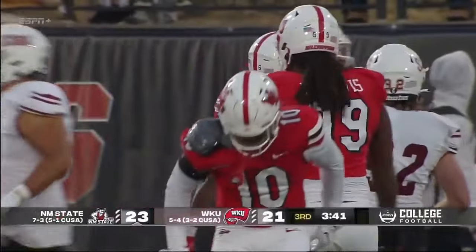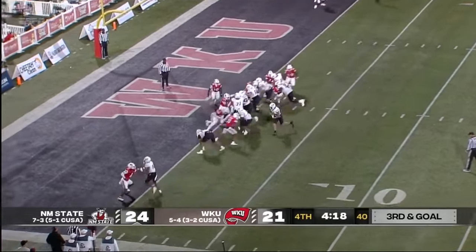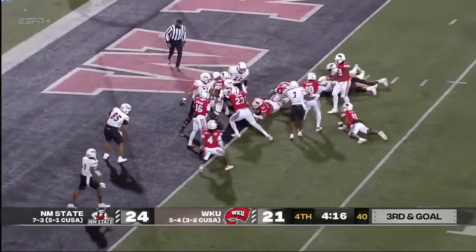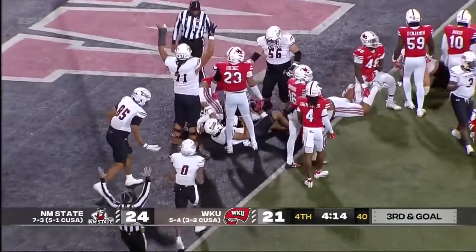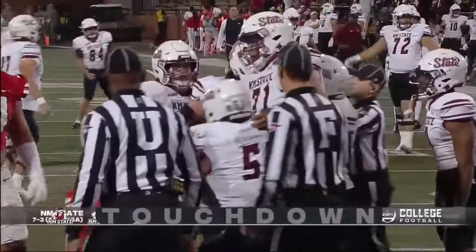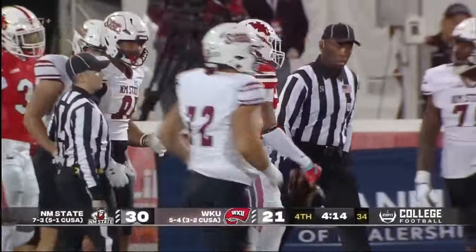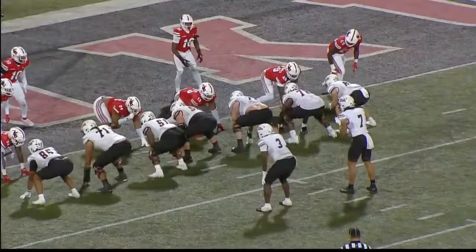That's the Stower hour. Third and goal, they're going to come right back to the left again. Hammered at the line of scrimmage, but backing his way into the end zone. Touchdown, New Mexico State. That last play — they stuffed it in there, just physical football.